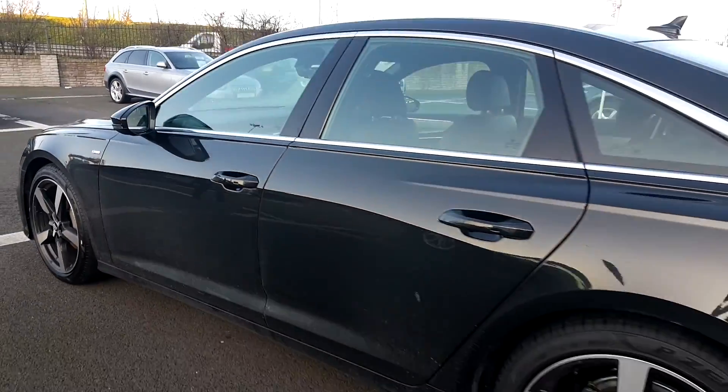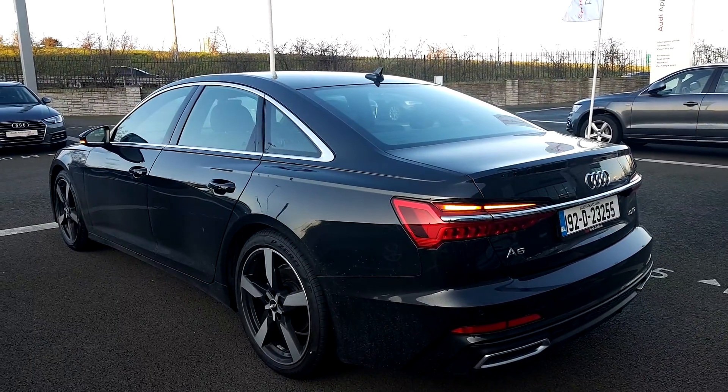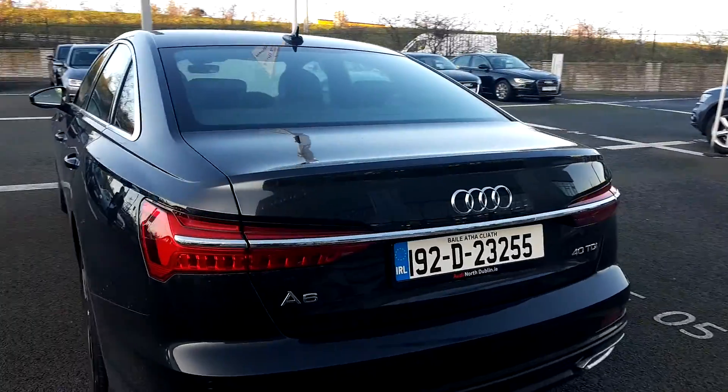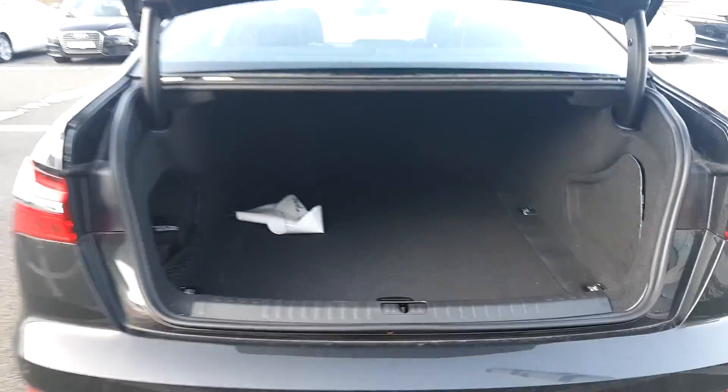Electrically folding wing mirrors, metallic paint, dynamic LED indicators, and a spacious boot.